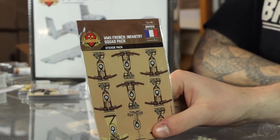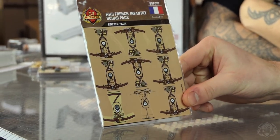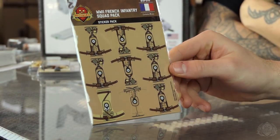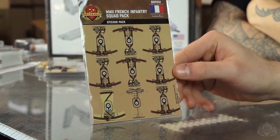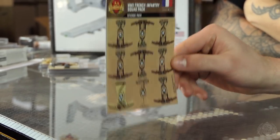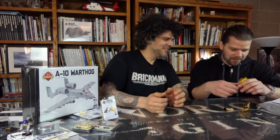World War II French Infantry Squad Pack. It's kept pretty basic — just ammo pouches and a cool greatcoat. There's also an officer. We didn't have any put together to show but — actually, let's go grab some. We found some! Let's get some stands.